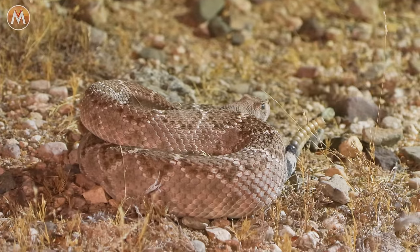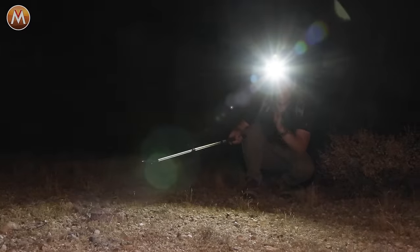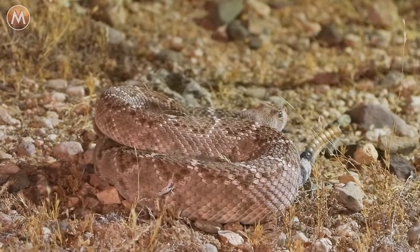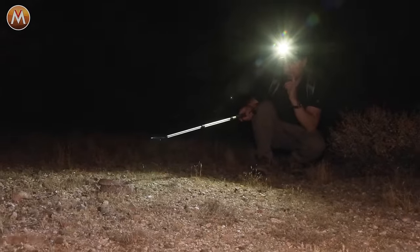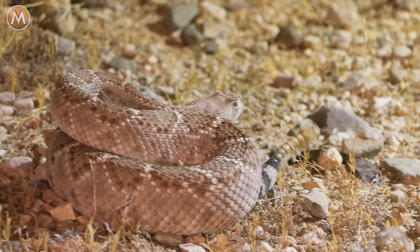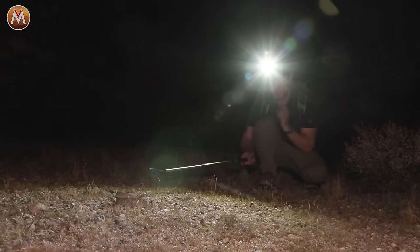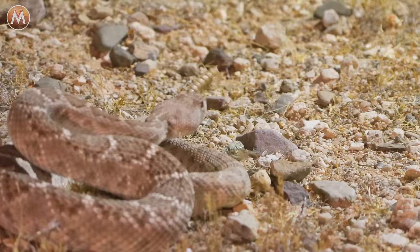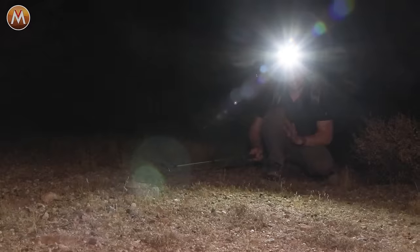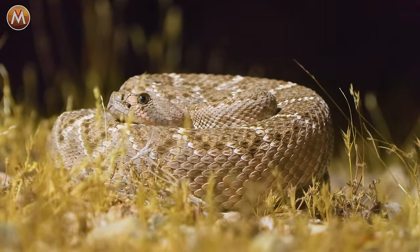There's a common misnomer that rattlesnakes will always alert you to their position — that is not always the case. Just like this one, when we came across this snake, it didn't rattle once. Now that it's more aware that we can see it, it is rattling. You have to be very careful out here in the desert because you never know when you're going to come across a very dangerous snake like this Western diamondback. Let's leave this snake alone and continue our search for the scorpions.